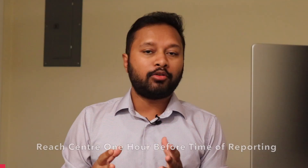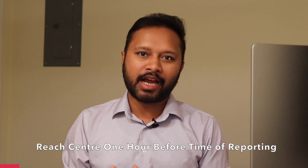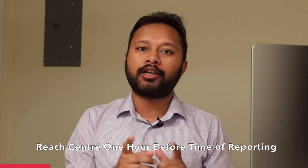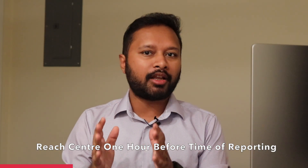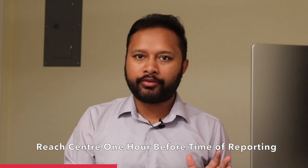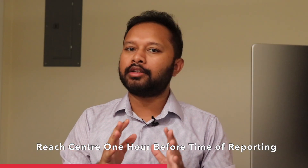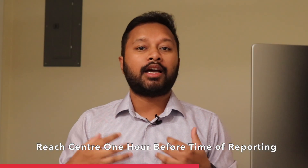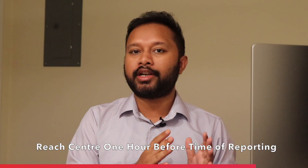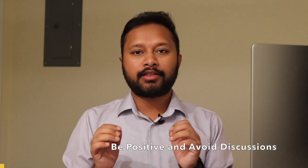The second important thing is your examination center. I hope you've already figured out how to reach it. If not, please do that now. Make sure you reach the examination center at least one hour prior to the reporting time. Keep one hour as a buffer because of possible traffic — it's raining in many parts of India — so reach at least one hour before time to stay calm.